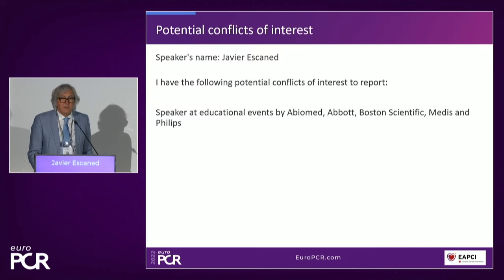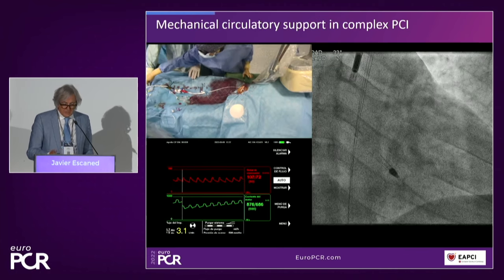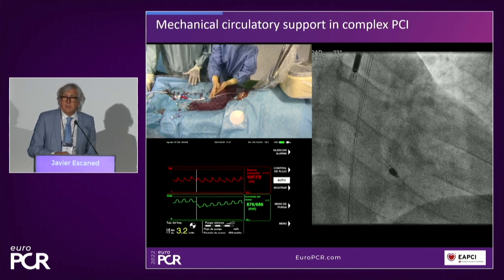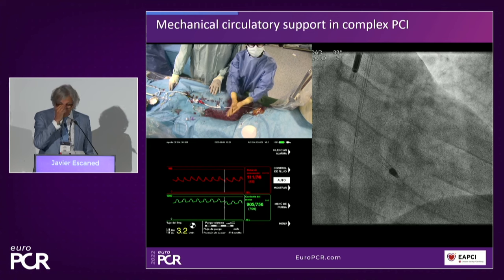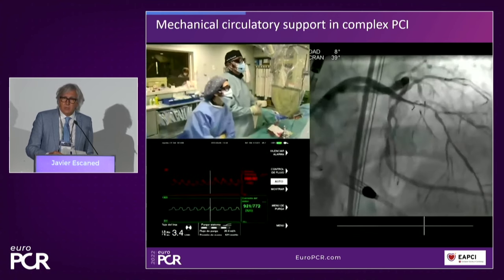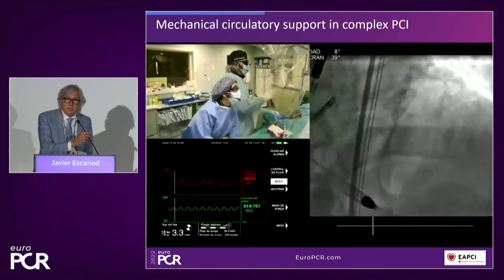These are my conflicts of interest, and without further ado, I would like to go to the cath lab. This is what we do every day in our cath labs, and I'm sure that many of you already have experience using mechanical support in your cath labs in cases like the one that we are performing here.